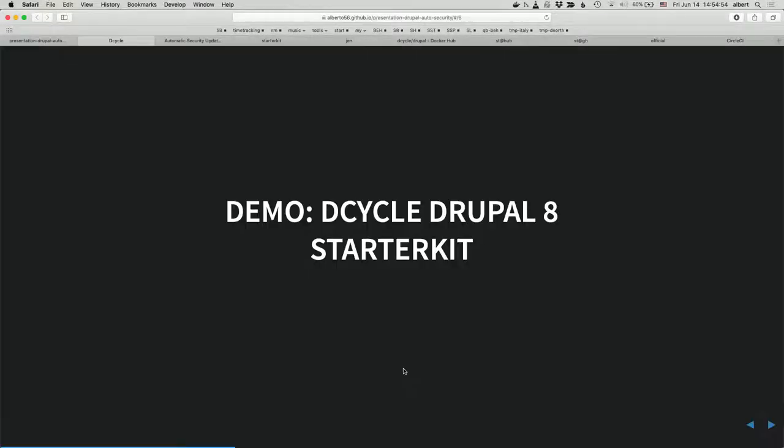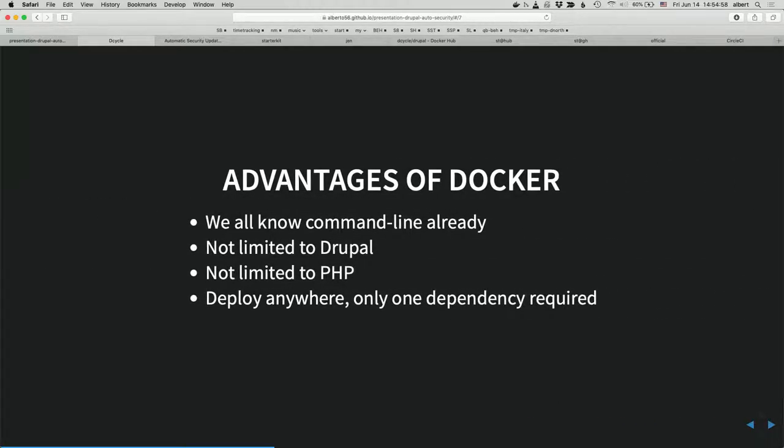Advantages of Docker over Composer or DrushMake: Docker is a series of command line commands — stuff we all know already. We don't need to learn Ansible, Chef, or other tooling. Docker is not limited to Drupal or PHP; you can use it for anything and deploy anywhere as long as Docker is installed. That's super important for continuous integration: if your project is self-contained on Docker, and the command I ran earlier creates a brand new Drupal site with no dependency other than Docker, you can run it on any machine with Docker installed.